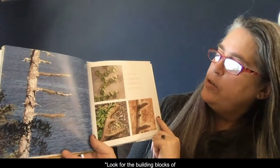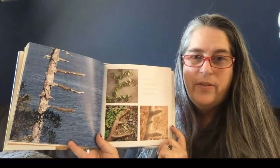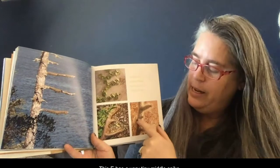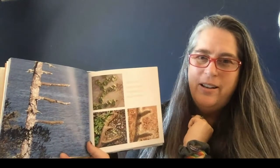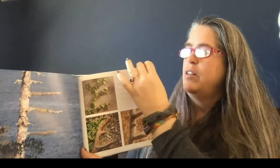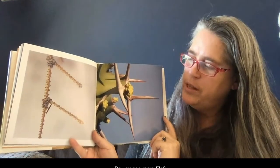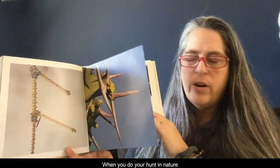E — look for the building blocks of letters in lines and branches. How many E's can you count there? I count four. This E has a very tiny middle spike — do you see? That's so small compared to the other ones; that one's so long. I wonder which E you like the best. F — there are only two F's that they show here, but I wonder if there's more. When you do your hunt in nature, I wonder if you can find any small letters.